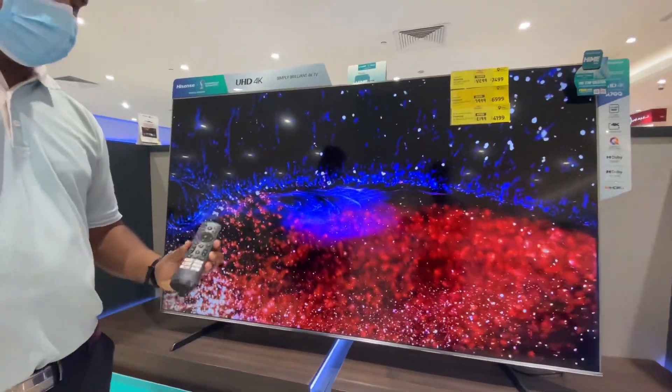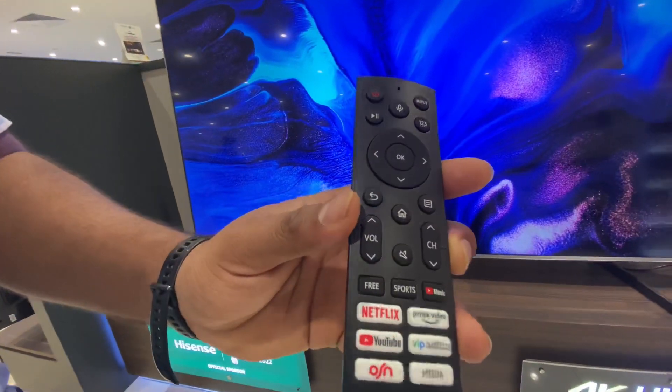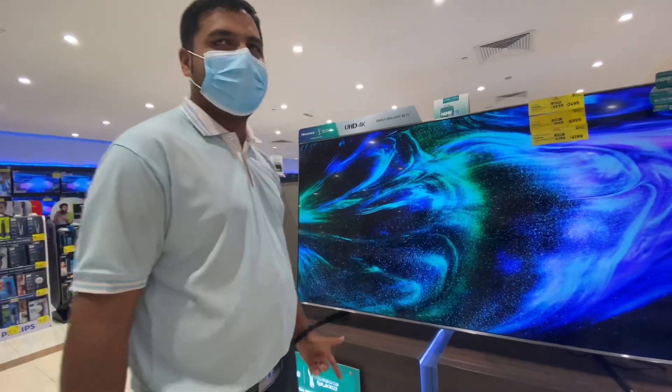It has all your favorite applications — Netflix, YouTube, Amazon Prime, OSN, Shahid, Sony LIV, and Apple TV, and many more applications. It also has 4 HDMI ports, 2 USB ports, optical out, and auxiliary out.